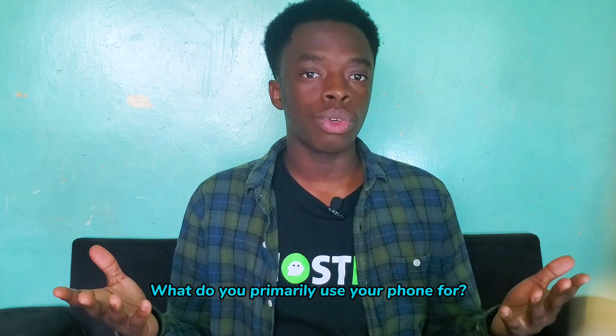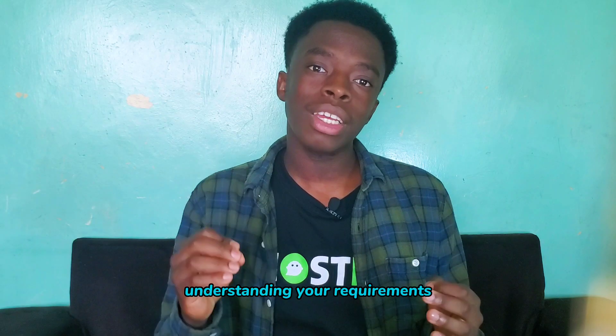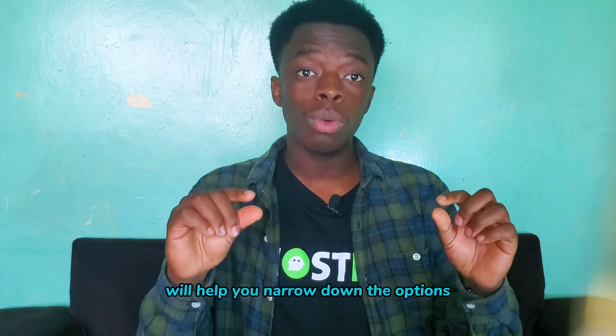What do you primarily use your phone for? Is it for photography, for gaming, productivity, or social media? Understanding your requirements will help you narrow down the options.